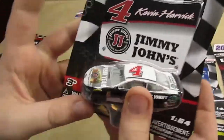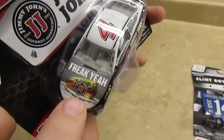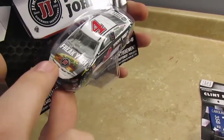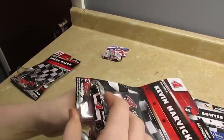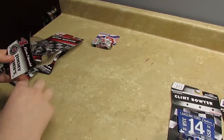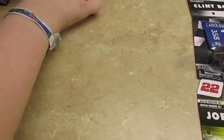Now let's do Kevin Harvick. This Kevin Harvick comes with a free magnet, and on the hood it says "Freak Yeah" for Jimmy John's subs. Let's open it up. There's the magnet, there's the car, and the car moves pretty good.